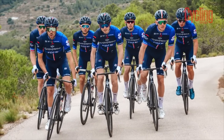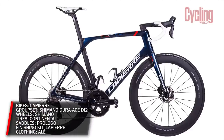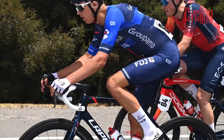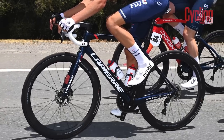Groupama-FDJ are another team sticking with the same gear as last year. For the French crew entering their 28th season, this means a continuation of the long-running relationship with Lapierre bikes and Shimano groupsets and wheels. The model choices appear to be the same here too, with riders choosing between the Xelius and Aircode framesets depending on the stage or race profile. Tires will be supplied by Continental and saddles from Pro Logo.